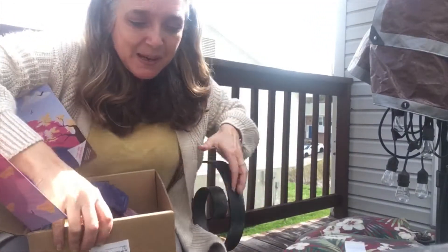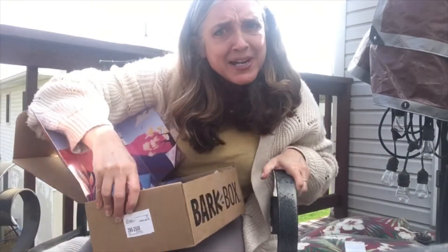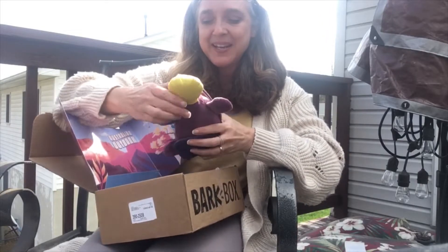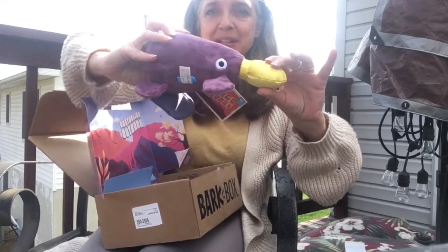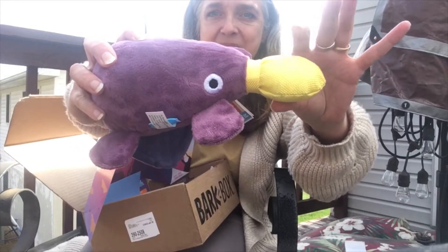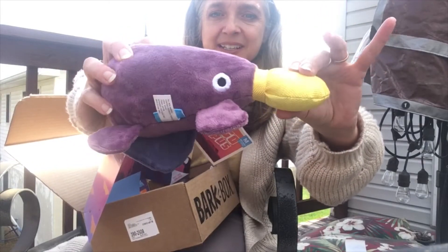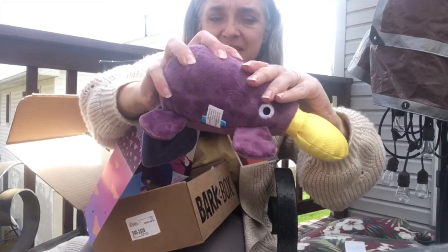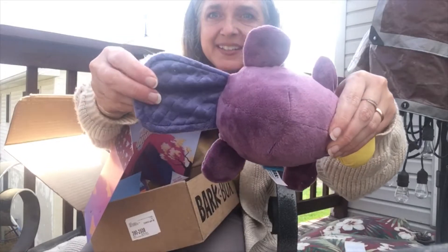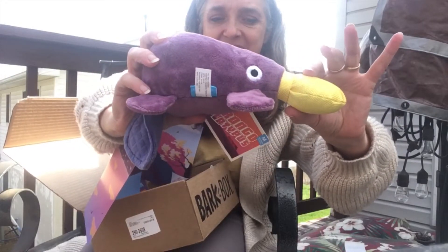I think the sun glare is a little hard to see. We'll try to maybe pull a little more in the shade. Trying to be outside, spend some time out during this time, right. Oh look, here's the platypus. I think I saw a picture of him on their Instagram. This is really sturdy too, and this is gonna be nice. It'll take her a little while to tear this one up.